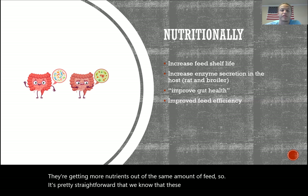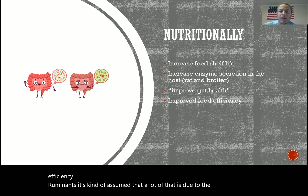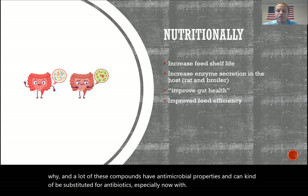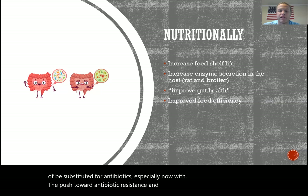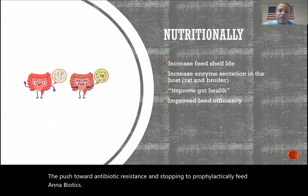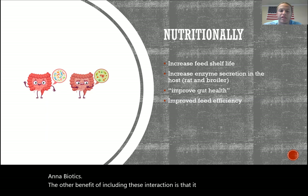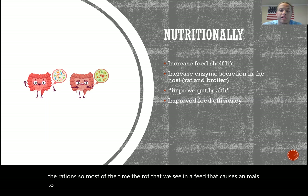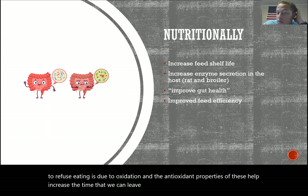In ruminants, much of this improved feed efficiency is assumed to be due to antimicrobial effects. We know antibiotics improve feed efficiency, and many phytogenic compounds have antimicrobial properties, making them a potential substitute — especially given the push toward reducing prophylactic antibiotic use. Another benefit is increased shelf life of rations: the antioxidant properties delay oxidation that causes feed refusal, extending how long mixed or stored feed remains usable.